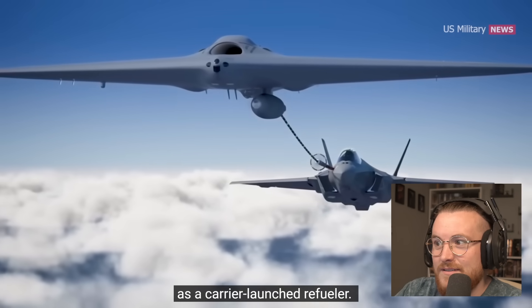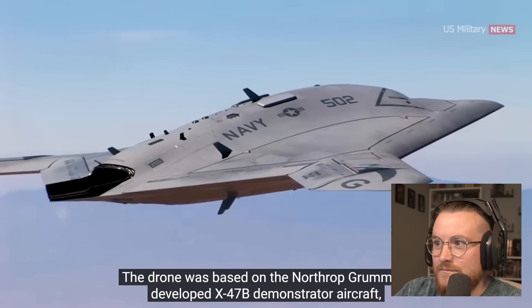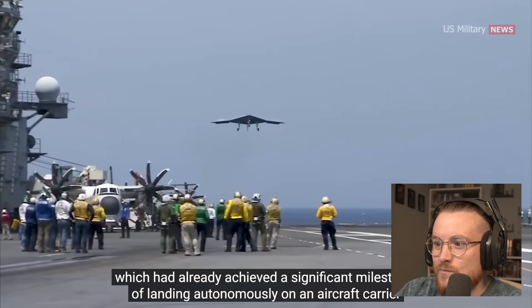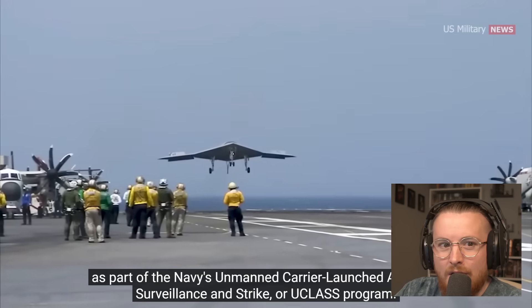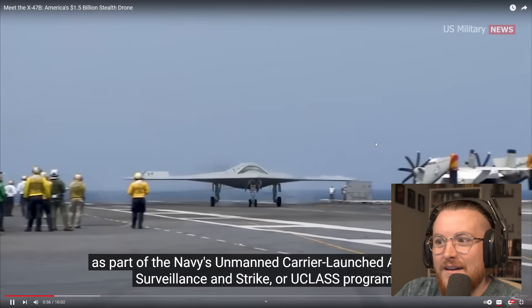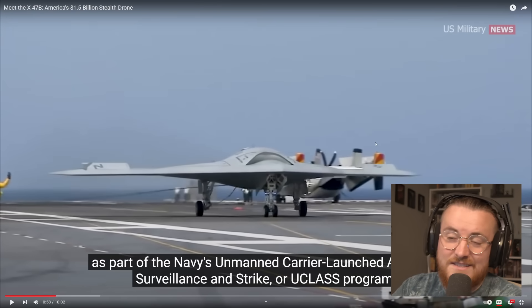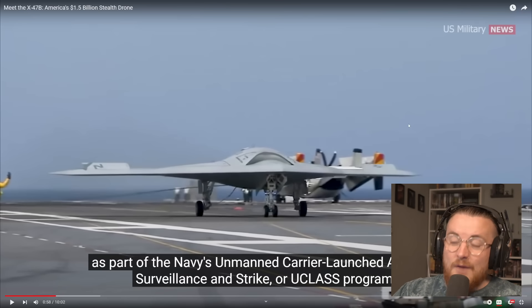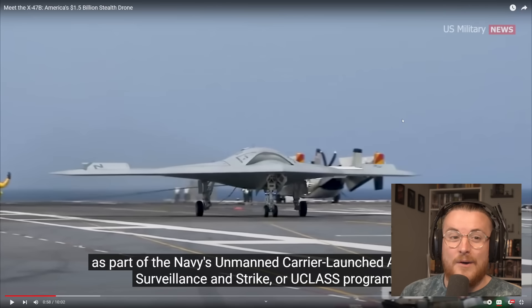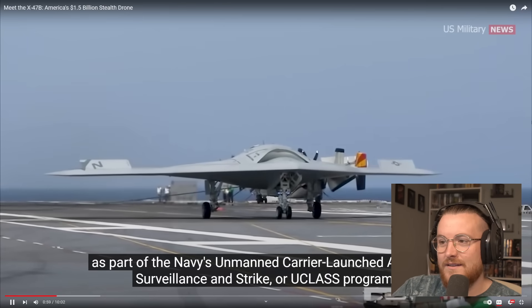It had the potential to serve as a carrier-launch refueler. That's mental. It was based on the Northrop Grumman-developed X-47B demonstrator aircraft, which had already achieved the significant milestone of landing autonomously on an aircraft carrier as part of the Navy's Unmanned Carrier Launched Airborne Surveillance and Strike program. Honestly, if that parked on my drive and an alien dropped out, I'd be like — yeah, that makes sense, look at it.